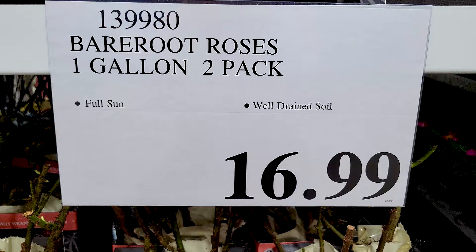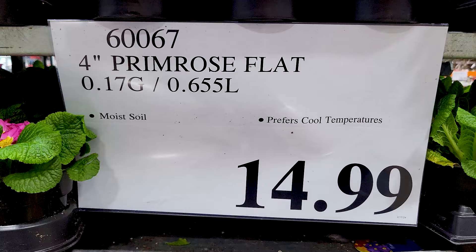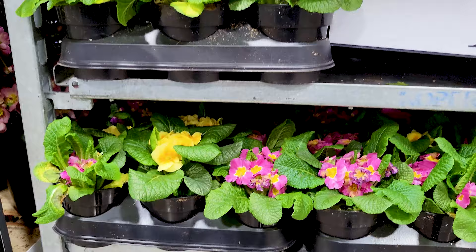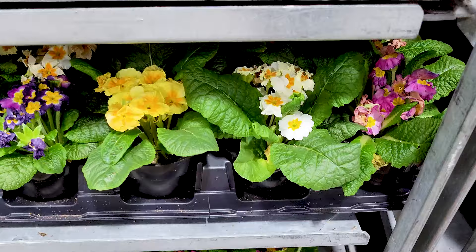There were also rosebush starters in different kinds — the packaging tells you what each is: Ring of Fire, White Lies, etc. Then you've got these four-inch primrose flats. A lot of the ones at my Costco weren't in the greatest shape, but that may vary depending on where you live. The hydrangeas were in much better condition.